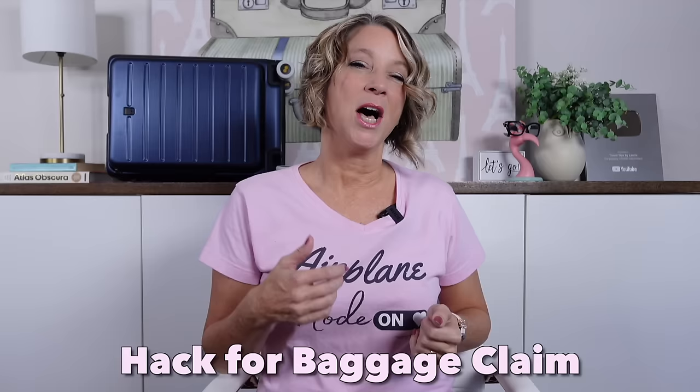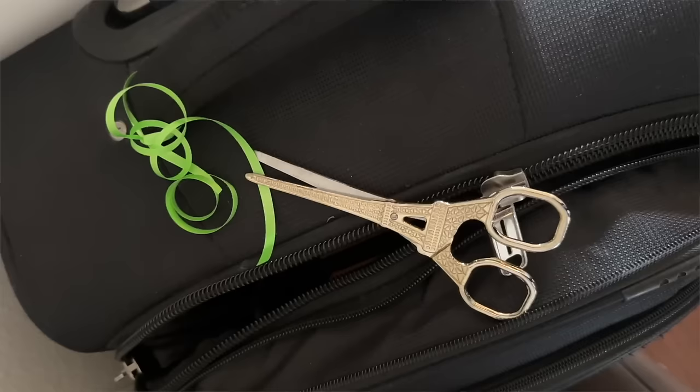Another travel hack for finding your luggage in baggage claim or not losing checked luggage is to tie a brightly colored scarf to it, or put fragile stickers — you can buy them on Amazon — on several sides of your suitcase.